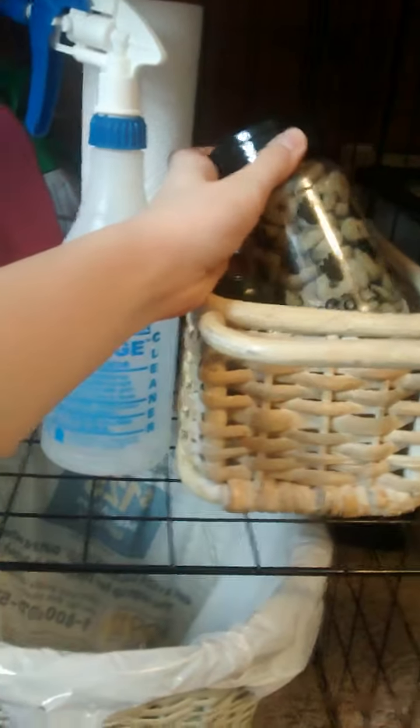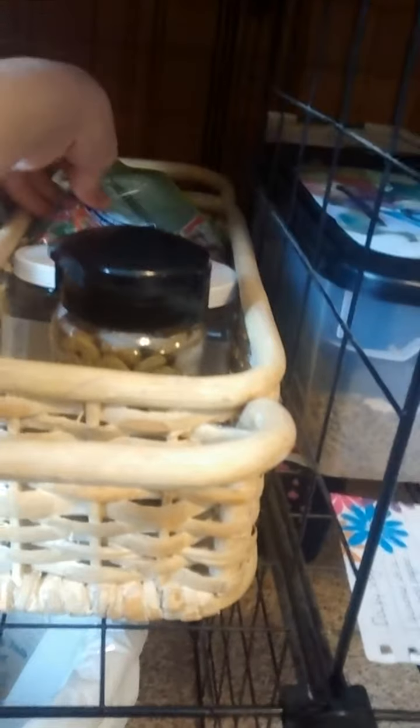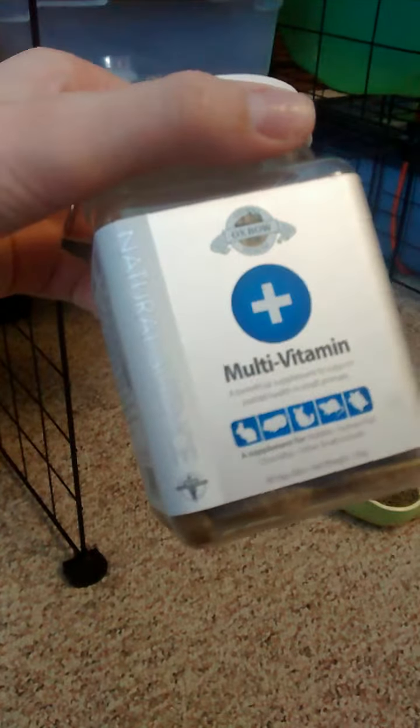In their treat bin they have these nibble rings in their treat jar and there's still some left in the nibble ring bag. These nibble rings come with a huge bag for only about three bucks, so that's a really good deal. They're also eating their daily multivitamin from Oxbow - it's on the natural science line.